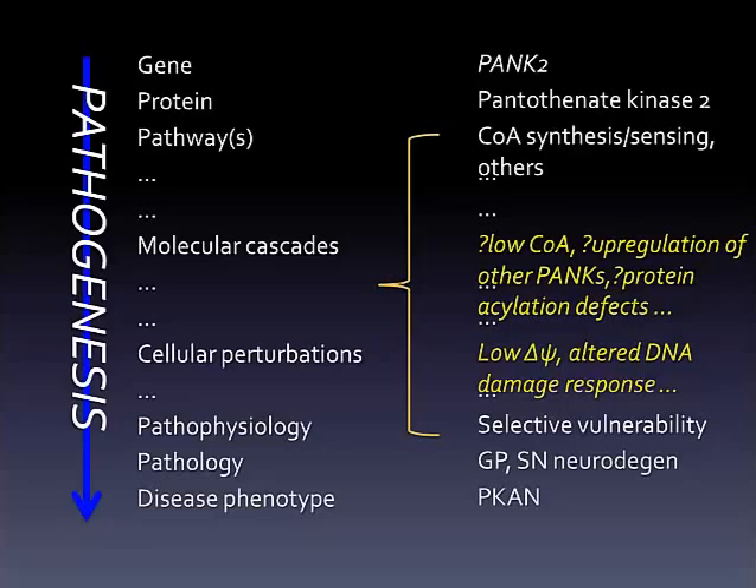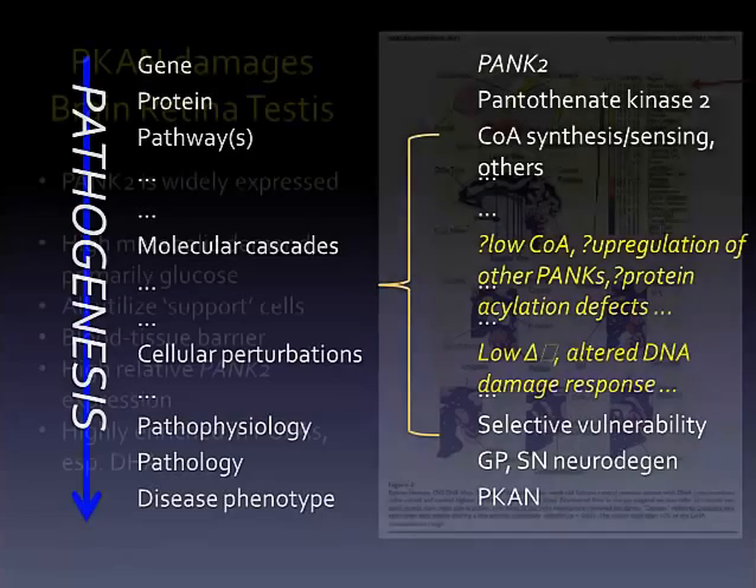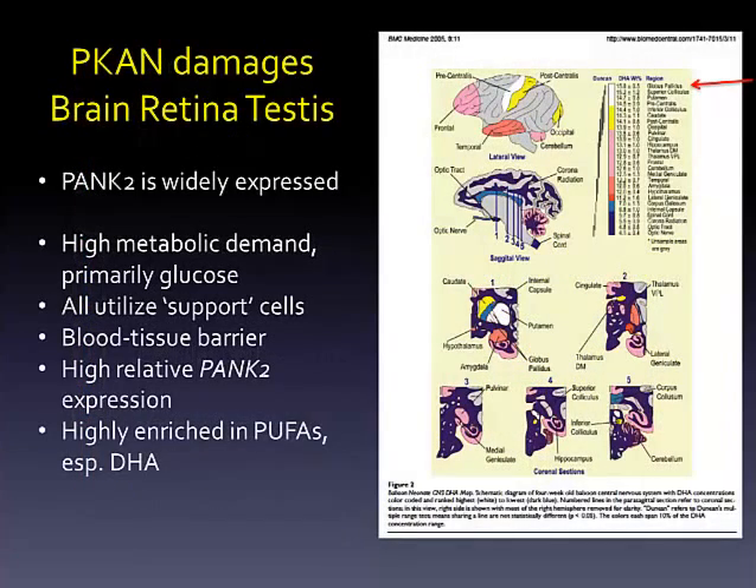This new knowledge informs how we study human disease to understand why only certain cells in the brain are sensitive to defects in pantothenate metabolism. There are many hypotheses and perhaps no single answer. Instead, a host of differences in the selectively vulnerable tissues is likely to underlie their sensitivity — these are energy-intensive tissues with distinctive functional and compositional features that help to explain their sensitivity to toxicity caused by a pantothenate metabolic defect.